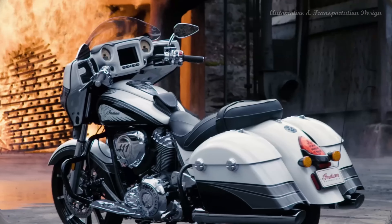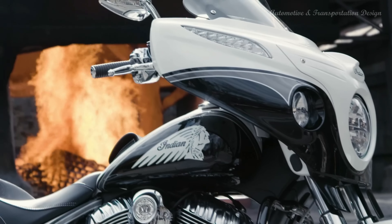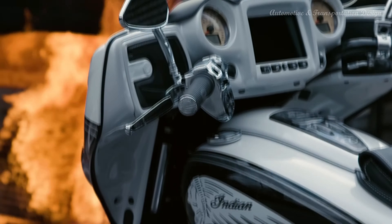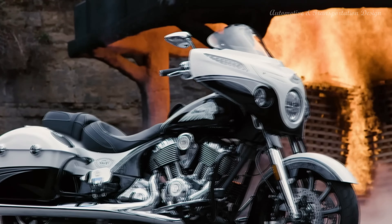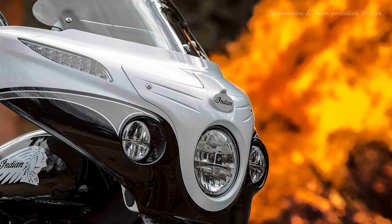Other parts include a 19-inch front wheel with an open fender, a Touring Ready package which includes LED headlight and driving lights, power adjustable flare windshield, gloss black front and rear highway bar, 200-watt premium audio system with fairing and saddlebag speakers, and Indian Motorcycle's proprietary Ride Command infotainment system.